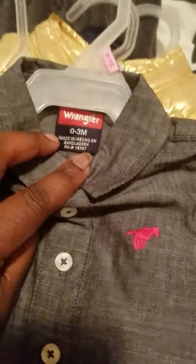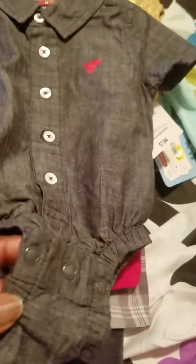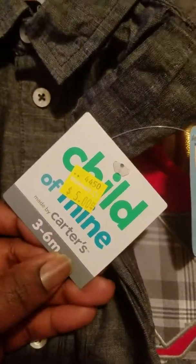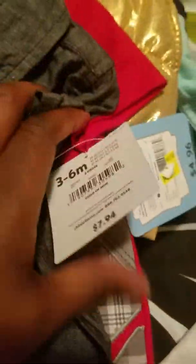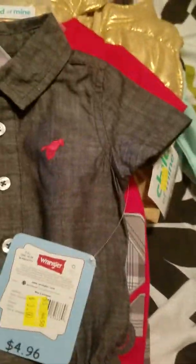And this is for my Saskia — zero to three months. It's a Wrangler, just a cute little top in a heather jean material that buttons up. It has the little logo and this was only a dollar — it says three dollars but it rang up a dollar. It looks kind of small for a zero to three months but I'm sure it'll fit.